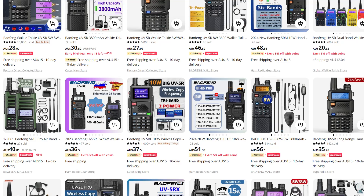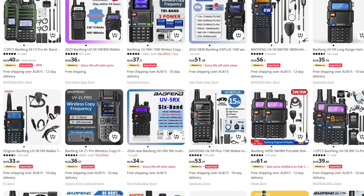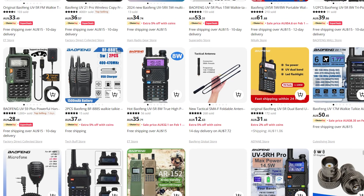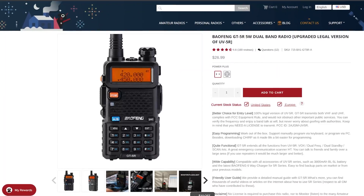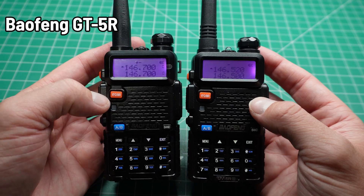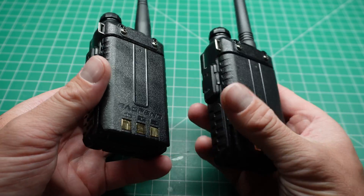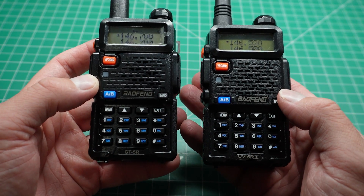However, with this radio there are some caveats. The market is flooded with UV-5R clones under different names and numbers, and this can lead to potential pitfalls. To avoid getting a dud, it's crucial to stick with reputable sellers. One such trustworthy option is Radio Oddity, and they offer the GT-5R, which is an exact copy of the UV-5R. This model ensures compliance with FCC spurious emission requirements, providing peace of mind, and at the same price as a regular UV-5R, it's something you should consider.